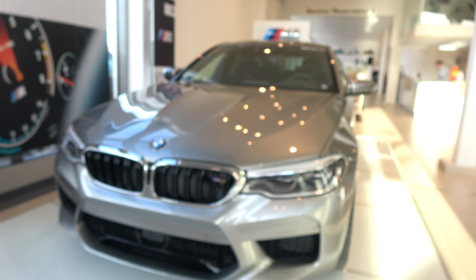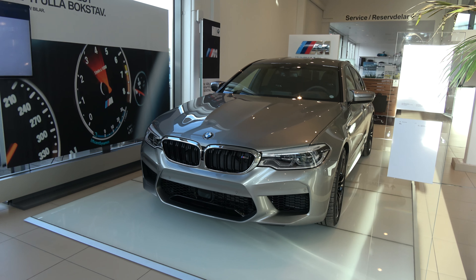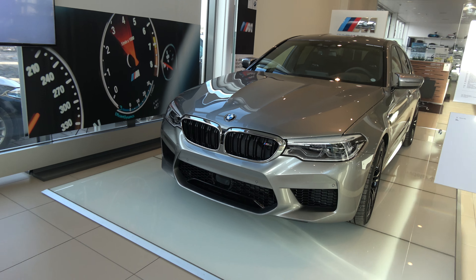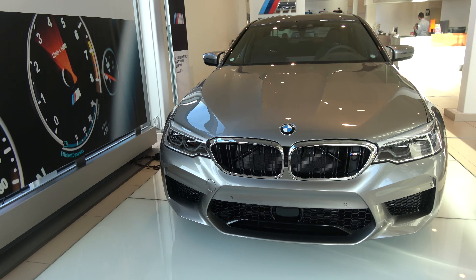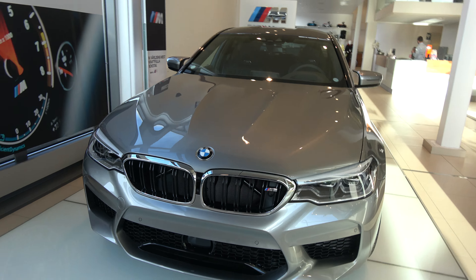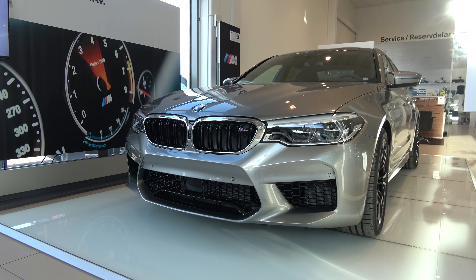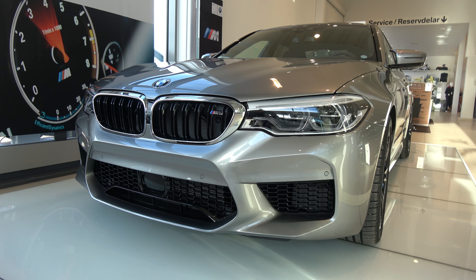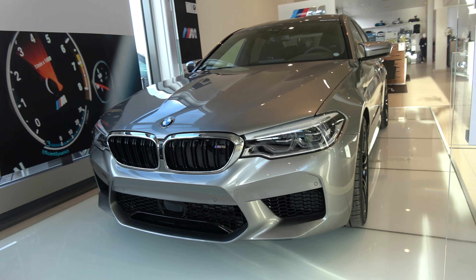This is Donington Grey BMW M5 F90 at Bilia Group in Stockholm, Segeltorp. It's actually available, with no license plate drilled on currently and without darker kidneys, which I prefer.